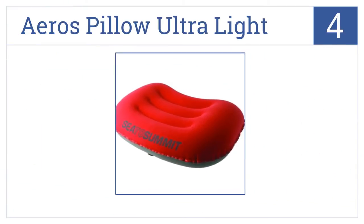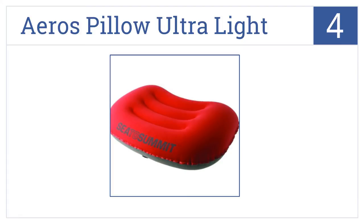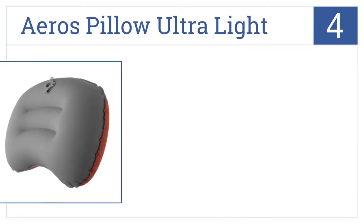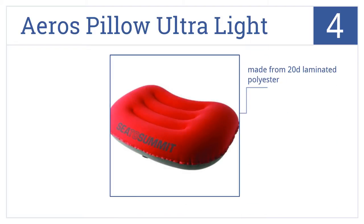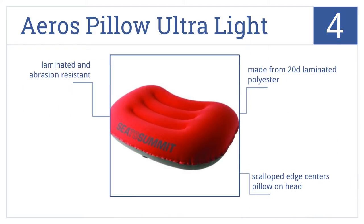At number four, the Sea to Summit Aeros Pillow Ultralight is a great choice for the backpacker or climber for whom every single ounce adds up. It weighs in at just two ounces, is laminated and abrasion resistant, and is made from 20-denier laminated polyester. The scalloped edge centers the pillow on your head.